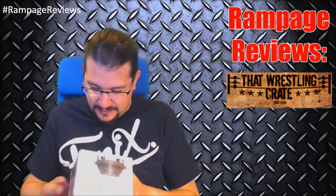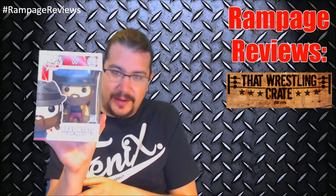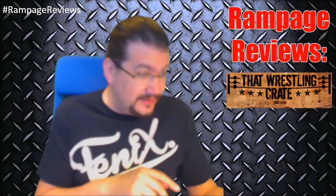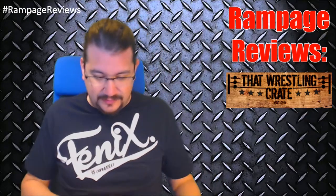We've got another vinyl pop this month. We got Bray Wyatt. Pretty awesome — I've actually been looking for him, so that is super rad. He's going to open my shelf there. I've got a little bit of room left.